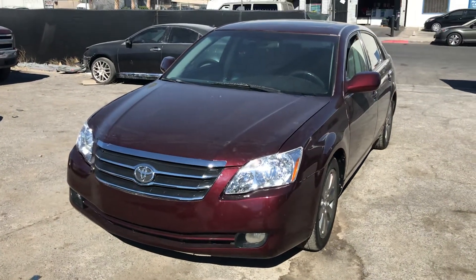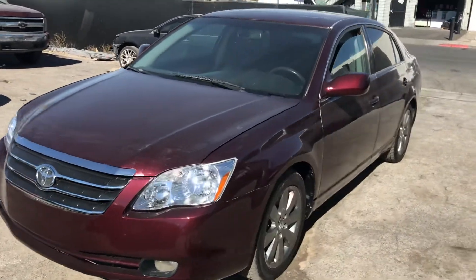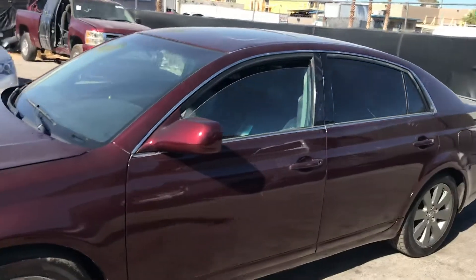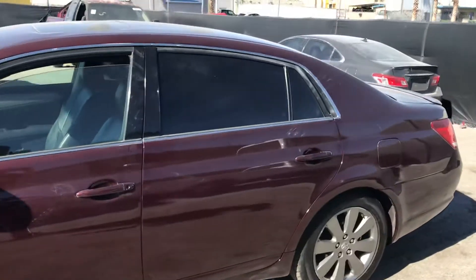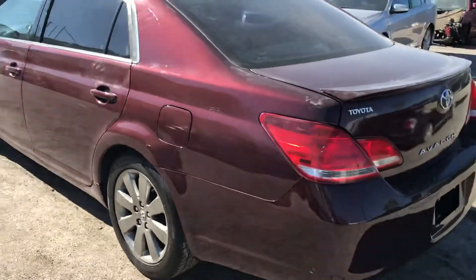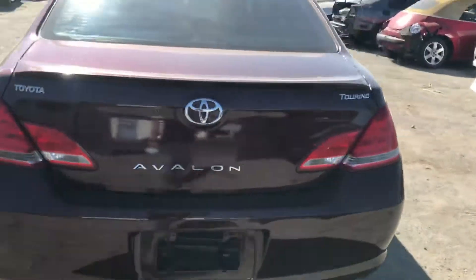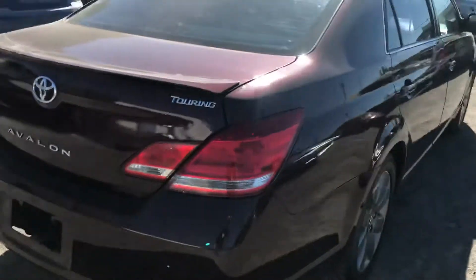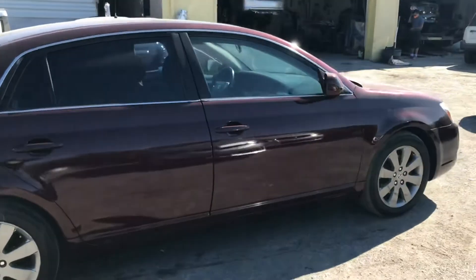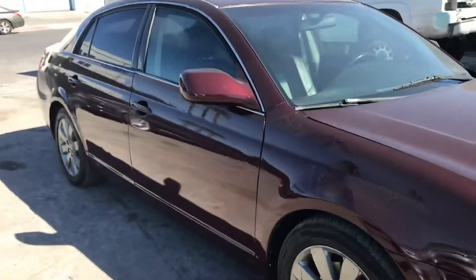Hey everyone, up for auction is the 2007 Toyota Avalon. We're going to do a quick walk around on this vehicle. As you can see, this vehicle is in really great shape — there's really nothing wrong with it. If you look on the outside, everything looks good, paint's good. Overall the visual condition on this car is just about perfect. This car does have a rebuilt title, so it's been professionally redone.